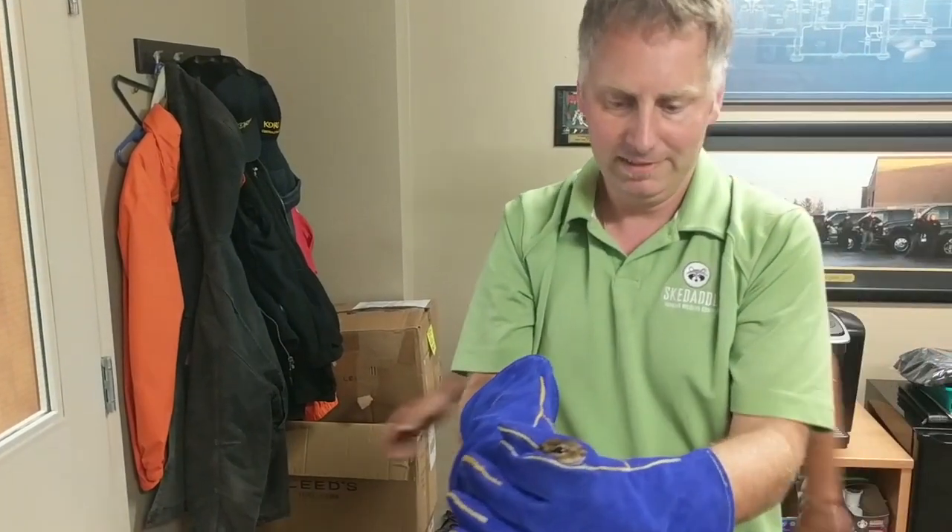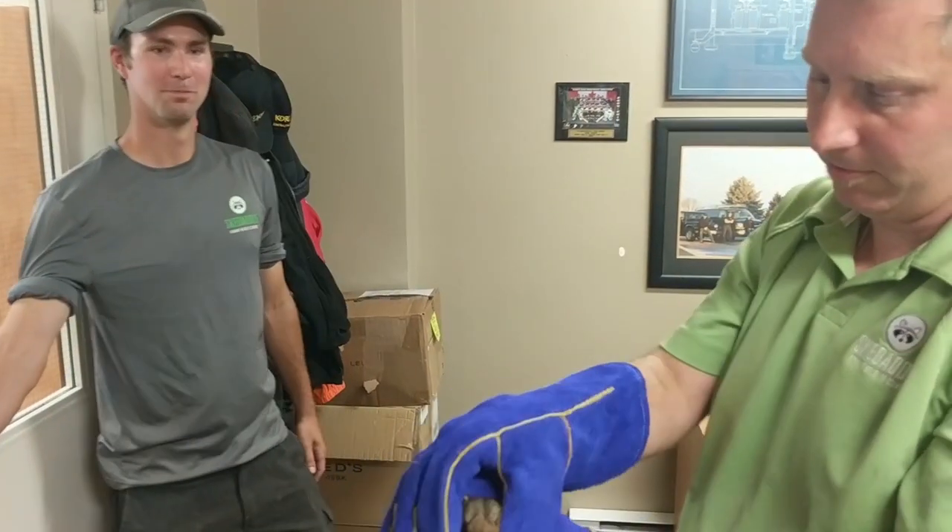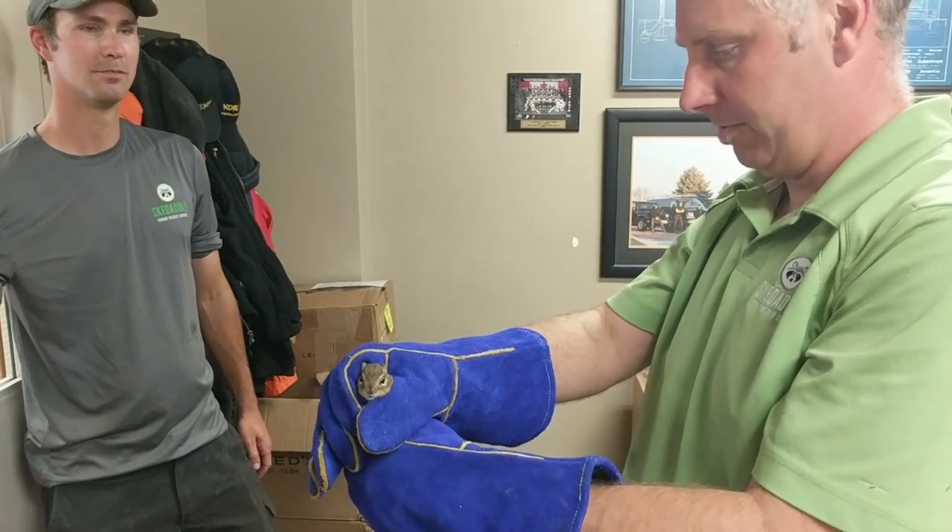We can pretty much go straight out through the office here and straight out through a garage door, and we'll let him go away from the building.